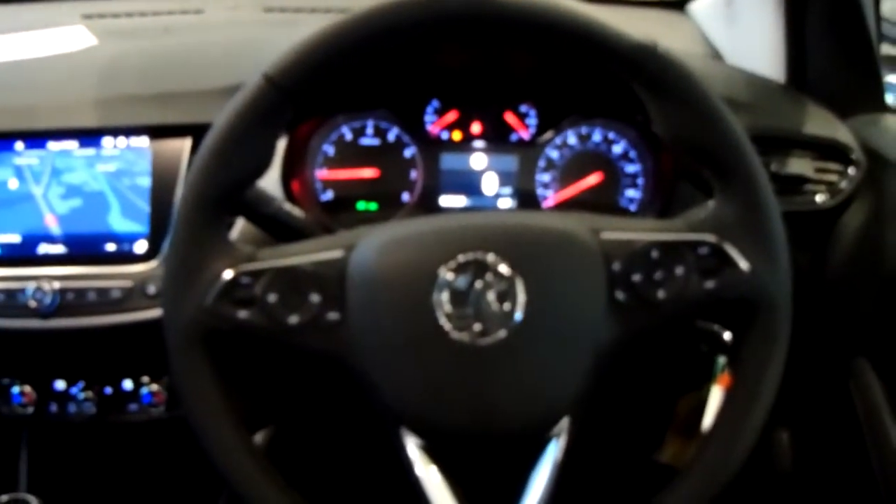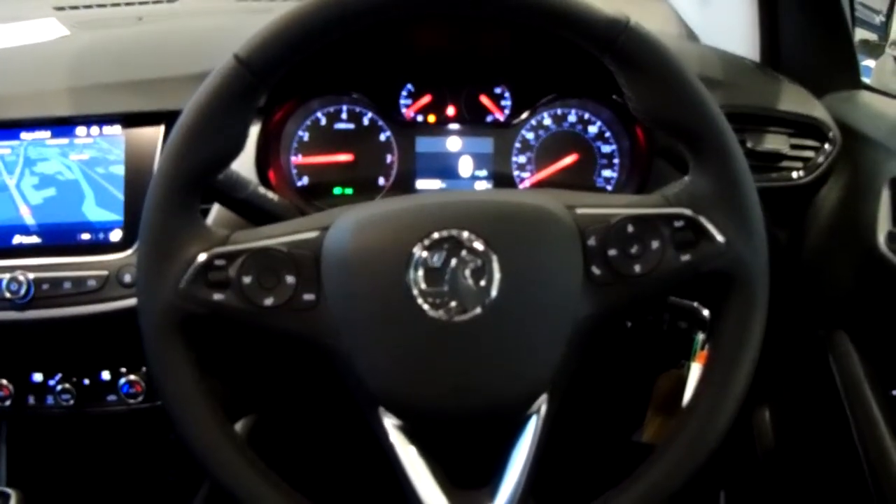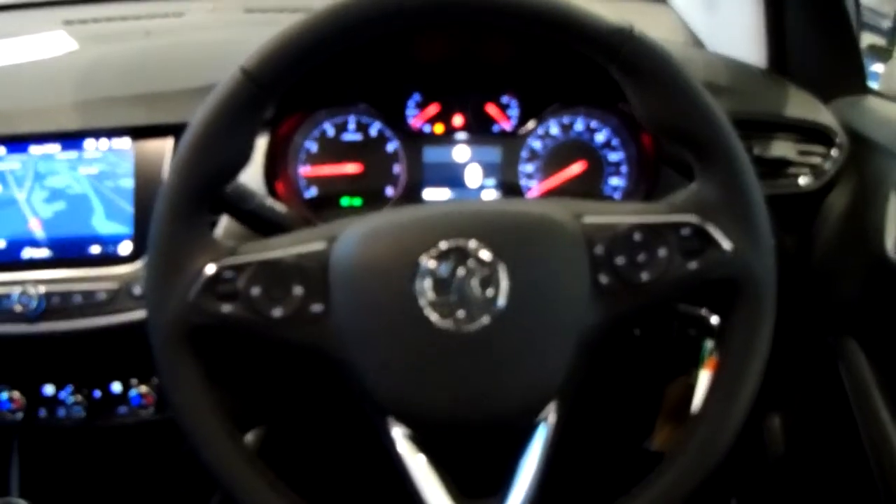If you'd like any more information on this car or you'd like to come and view it for yourself, just give us a quick visit in our showroom, which is on Savile Street in Sheffield. Thanks for watching.